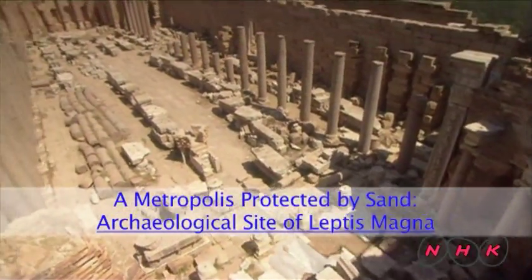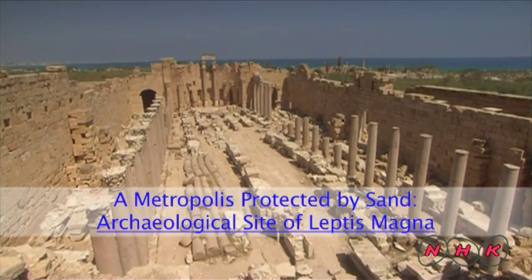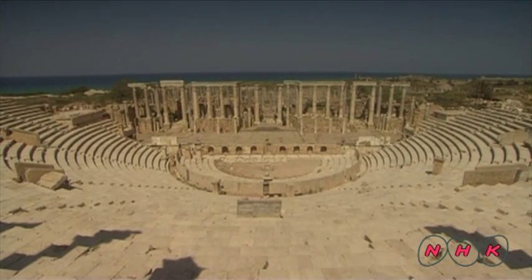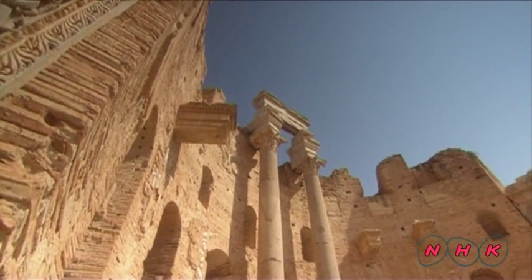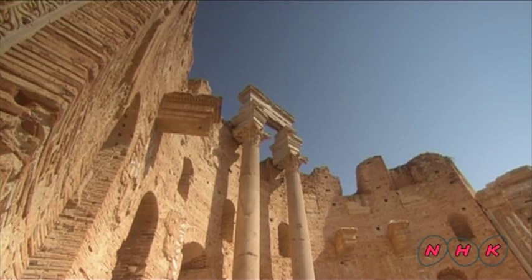A metropolis protected by sand — the archaeological site of Leptis Magna. Leptis Magna is on the Mediterranean coast of Libya. It's one of the largest ancient Roman sites in Africa. The area was originally occupied by a Phoenician port town but was captured by the Romans in the first century BC.